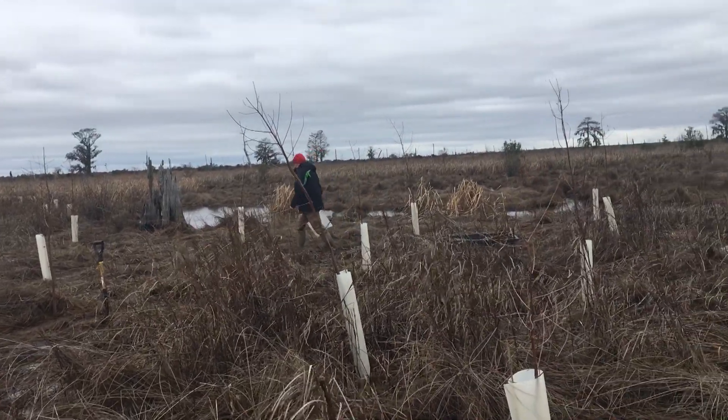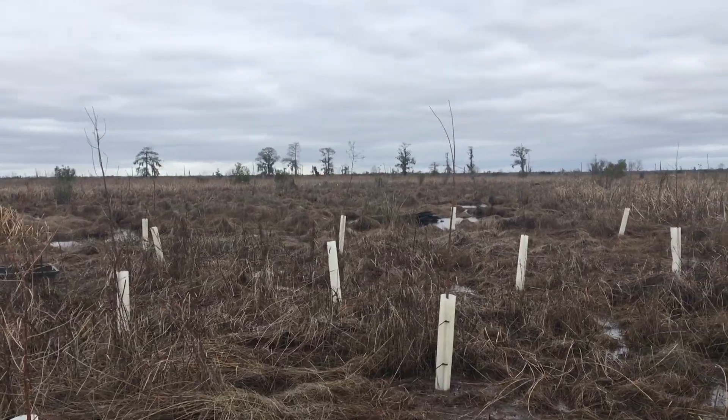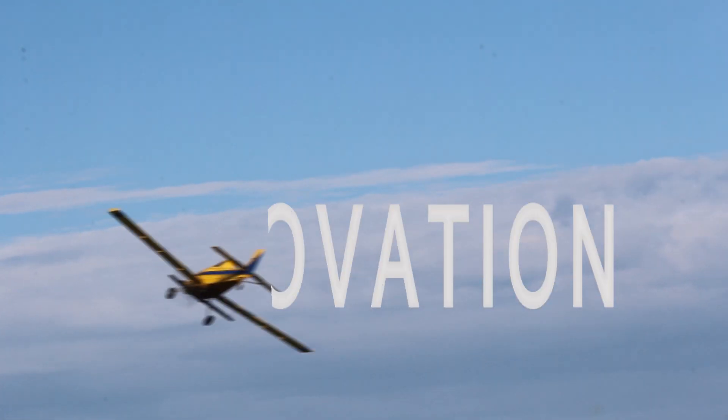Traditionally, combating swamp loss relies on countless volunteers trudging through the swamp, planting one cypress sapling at a time — an important but time-consuming effort. If we want to save these critical swamp forests, we need to restore faster.